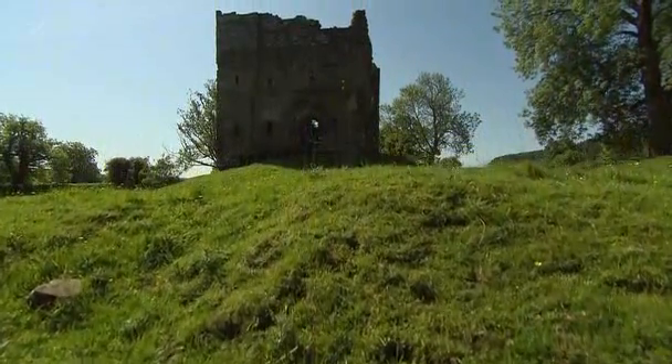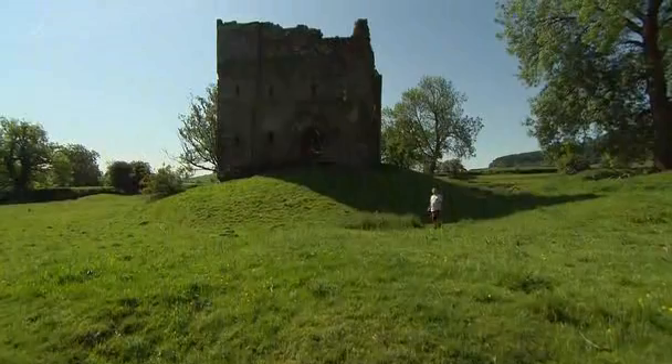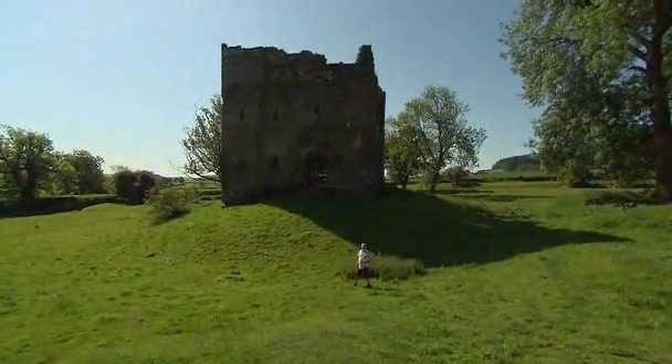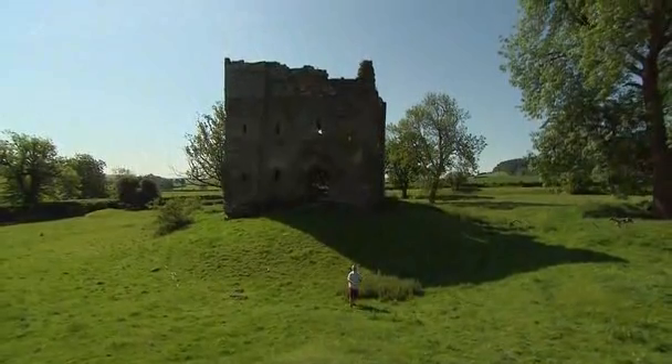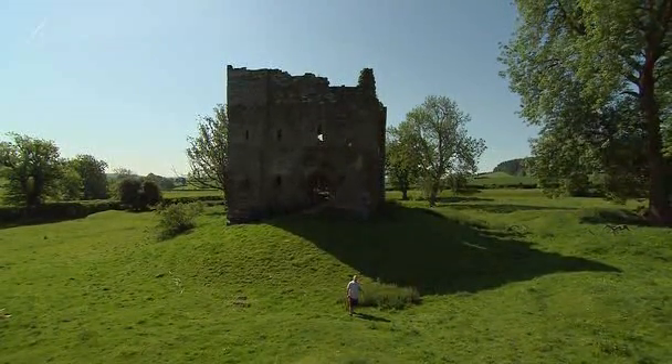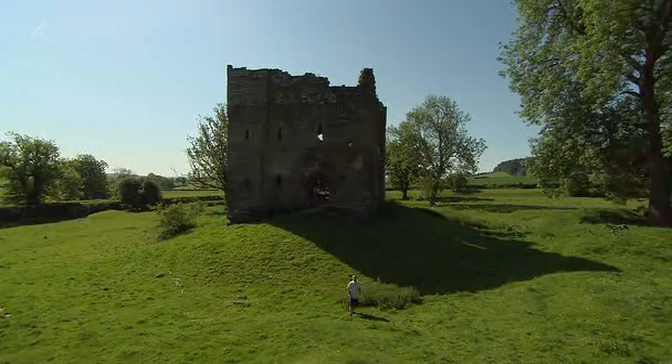This is Hopton Castle, scene of one of the bloodiest and most notorious sieges of the English Civil War. Time Team have been asked to see if we can find out what it looked like during those dark days, and also to put some ghosts at rest. Because somewhere around here lie the castle's defenders, who after they surrendered were brutally murdered and thrown in a ditch — or so the local story goes — and over the next three days we'll try to find out what really happened.